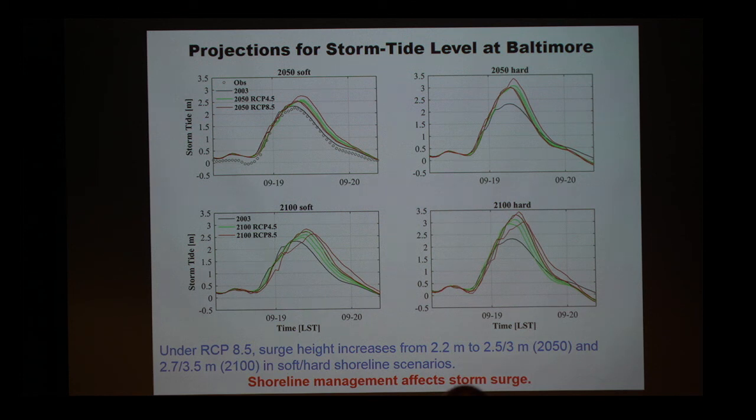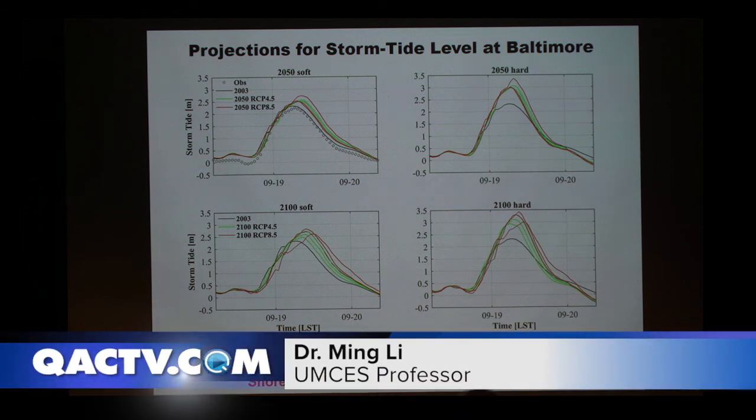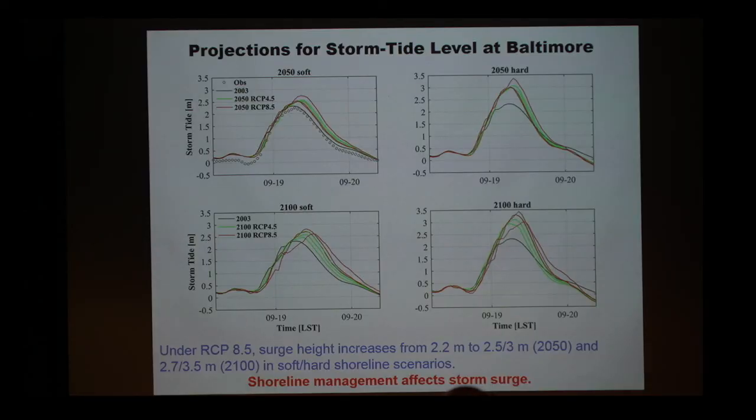Looking only at the storm surge component, for Baltimore, the 2003 surge was about 2.2 meters. By 2100 under a soft shoreline scenario where you allow low-lying areas to flood, the peak surge would increase to about 2.7 meters — about 50 centimeters higher. But if you try to fight it and build seawalls everywhere, the peak surge would be 3.5 meters. Translating to feet: the 2003 surge height was about six feet, and it's going to be about 12 to 13 feet by 2100 due to climate change. You can project that surge height through GIS or Google Maps to see the flood area in 2003 versus the projected flood area in 2100 under a high-carbon emission scenario.